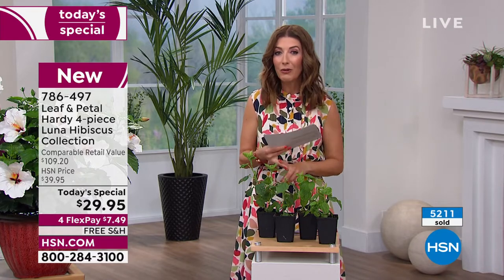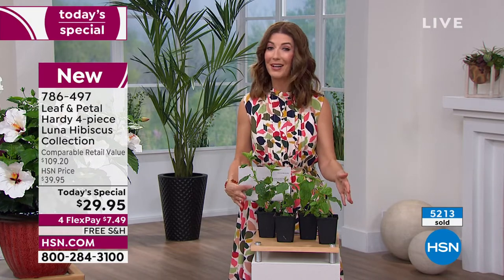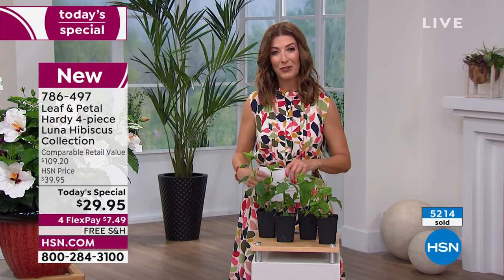They are deer-resistant, drought-resistant, and heat-resistant. All they need is your tender loving care, and you're going to love the color and variety they add to your lawn.